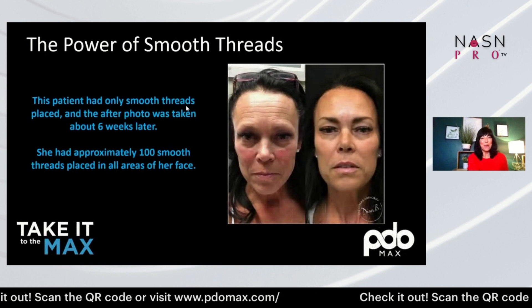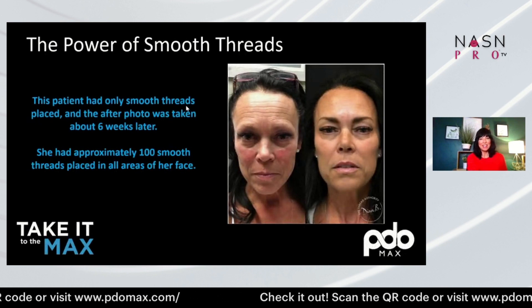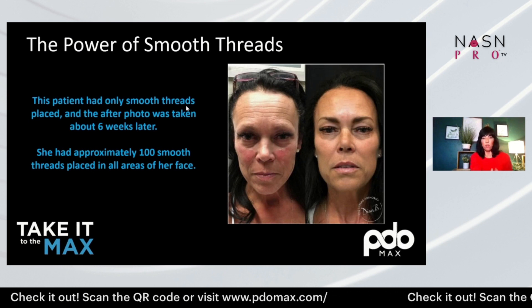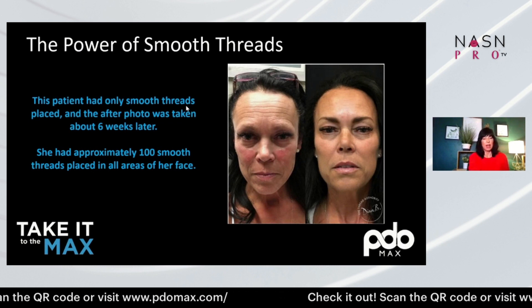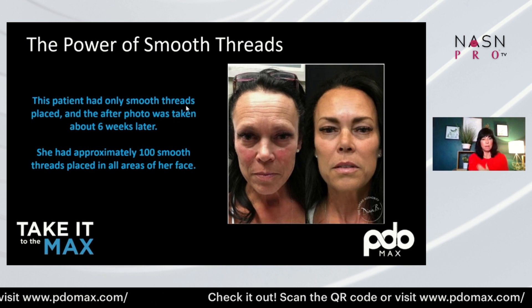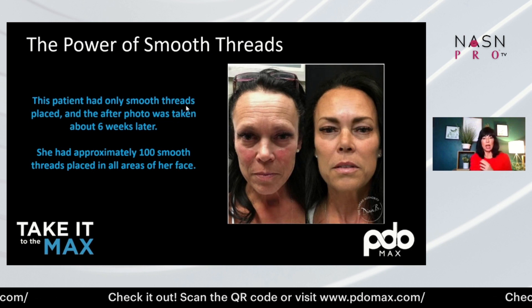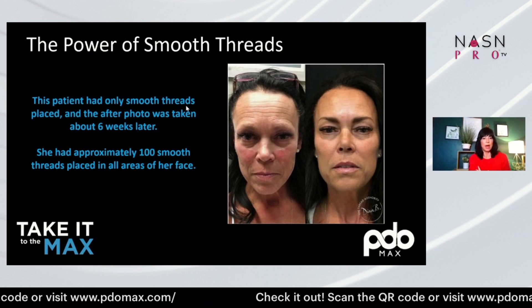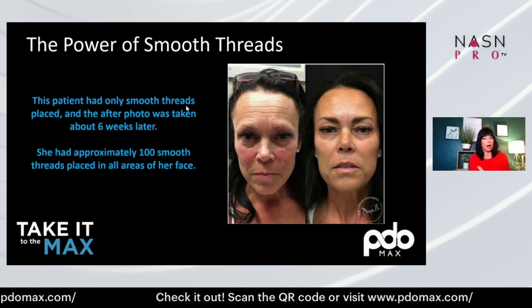My skin has felt firm and more revitalized weeks even after the first treatment. This is the power of smooth threads. This patient has only smooth threads — over a hundred smooth threads placed around her face. This is an amazing before and after that really shows the power and impact that threads can have.